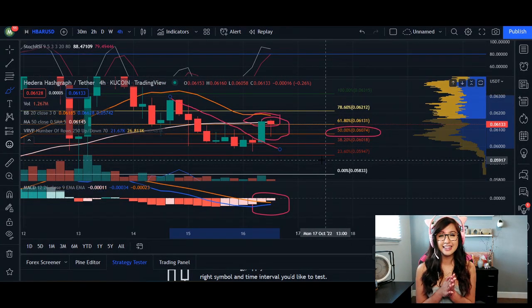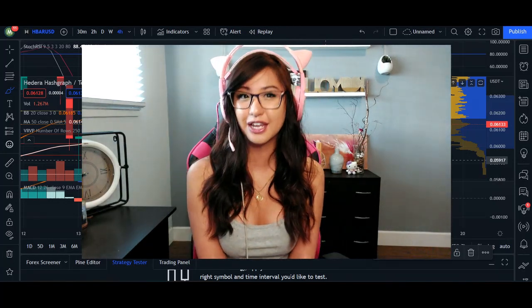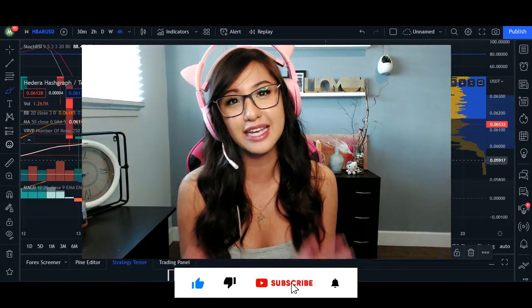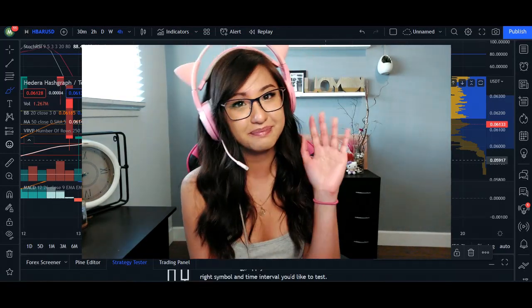That's my video for Hedera today. Thank you guys so much for watching. If you enjoyed the video, smash that like button to help out with the channel's growth, and if you're new, subscribe. I'll see you next time, bye.